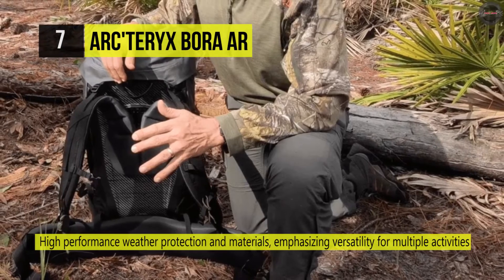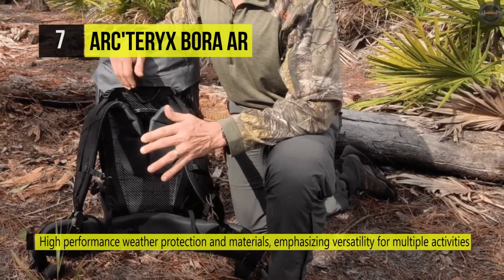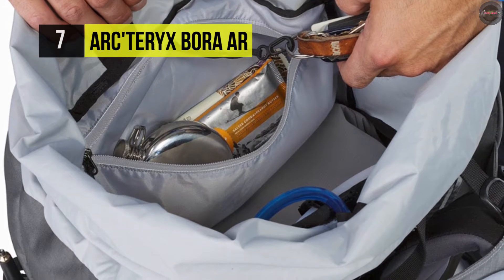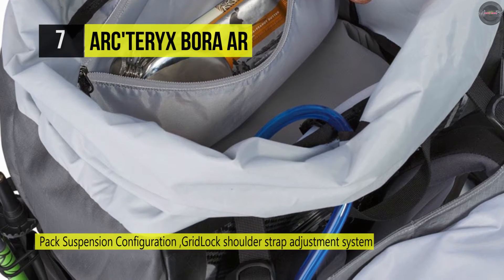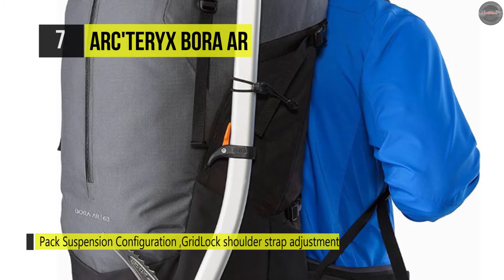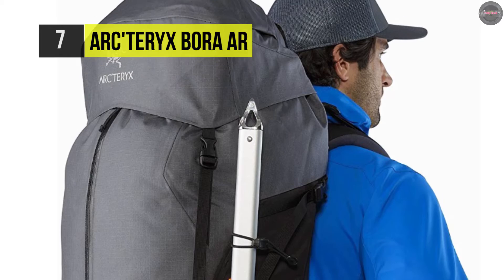Its RotoGlide hip belt rotates side to side and glides up and down for a more natural stride that reduces chafing and improves balance. Another advantage is the thermomolded frame sheet and aluminum stay that help distribute the load evenly between shoulders and hips. Inside pockets can carry one-liter water bottles and trekking poles, and the two mesh hip belt pockets keep smaller essentials close at hand.